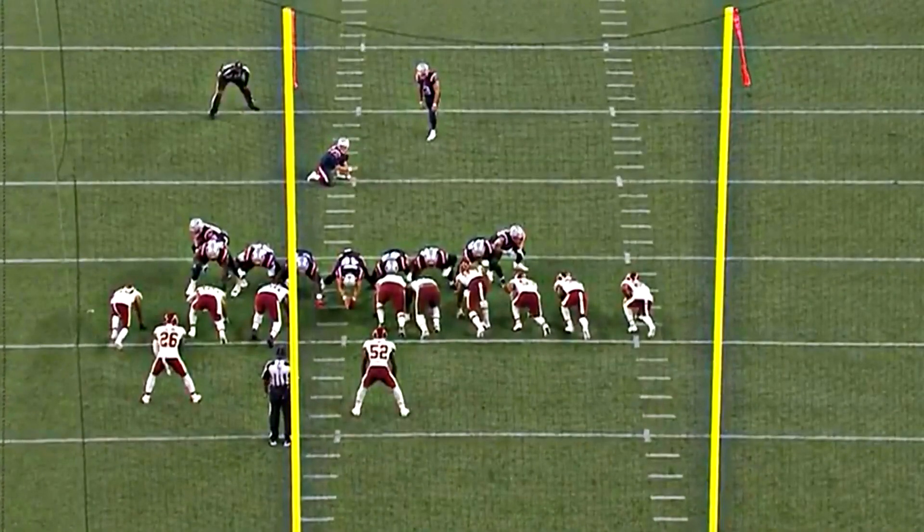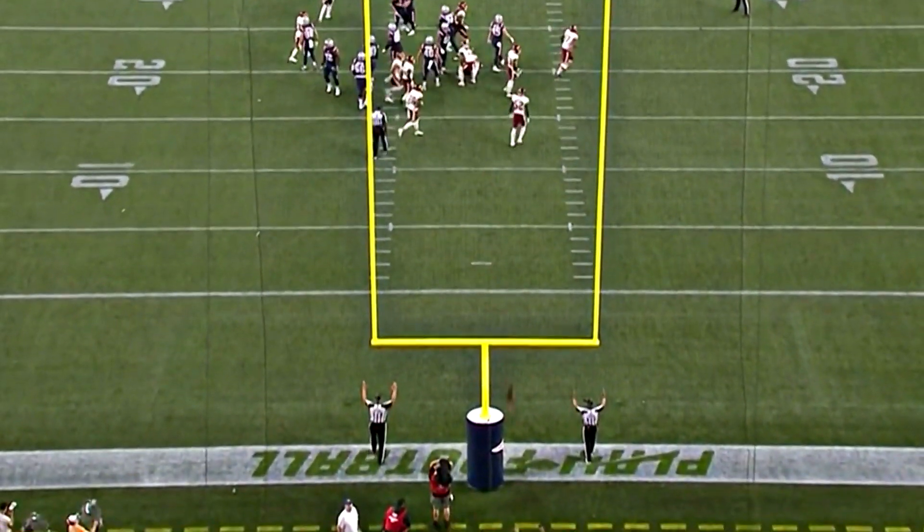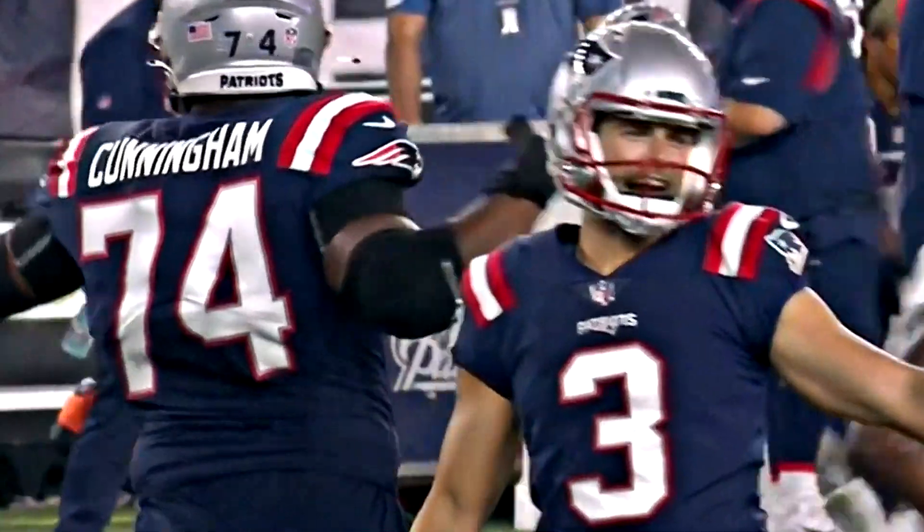This one from 35 with Corey, the new long snapper, delivering to Bailey. Nardine drills it right down the middle. Patriots have the lead.